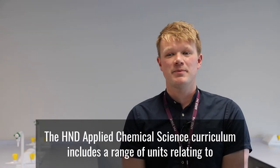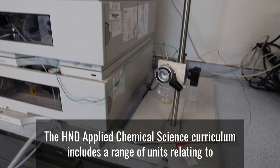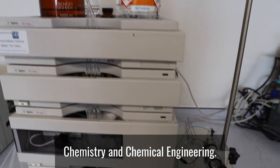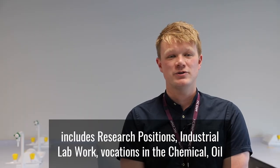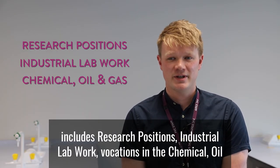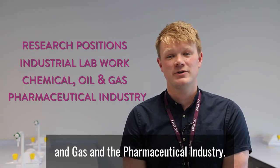The HND Applied Chemical Science curriculum includes a range of units relating to chemistry and chemical engineering. Career paths upon completing this HND include research positions, industrial lab work, and vocations in the chemical, oil and gas, and pharmaceutical industries.